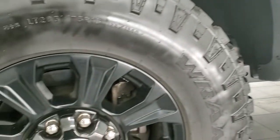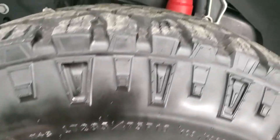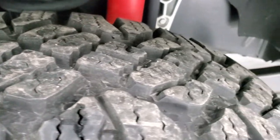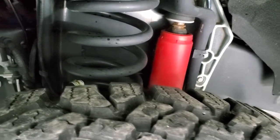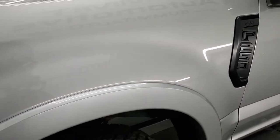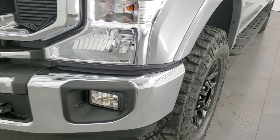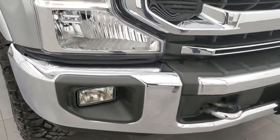The Tremor Off-Road Package starts by giving you 18-inch matte finish black rims and Goodyear Wrangler Duratrac tires — LT 285/75 R18s on this truck. Tires have about 80 to 90 percent tread left. You also get special shocks, and the coil spring is two inches larger than standard, giving you a two-inch factory lift. That lift translates to 10.8 inches of ground clearance and 33 inches of water fording.